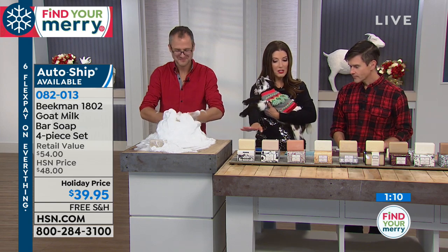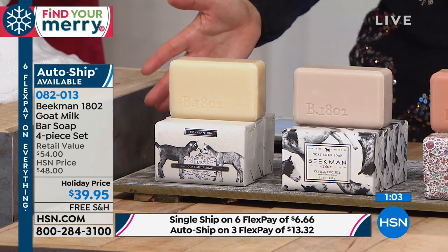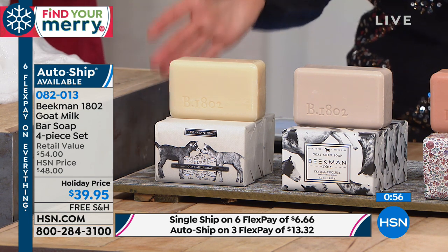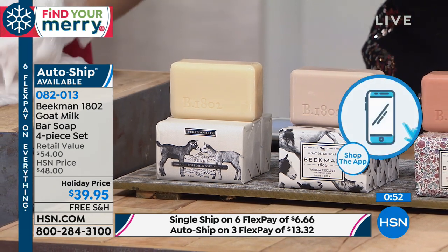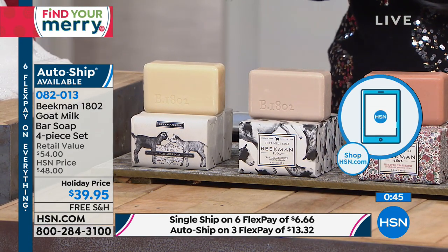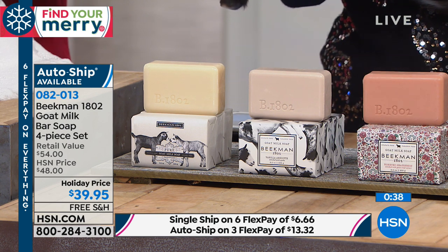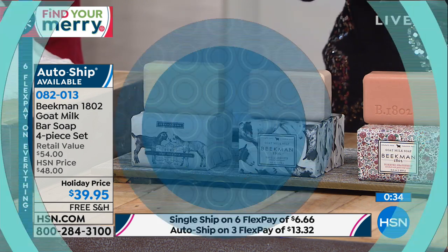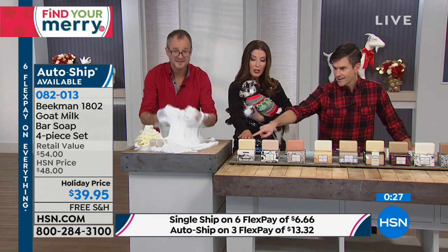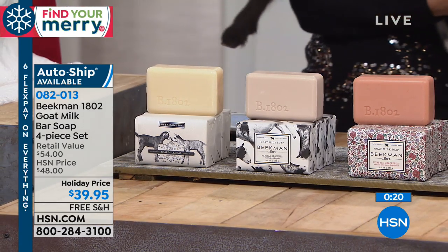This is the last chance for the four-pack of the goat's milk soap — their final hours of 2018. We can guarantee holiday delivery and use those six FlexPays to space out payments. $10.50 to get it home. The best way to place your order right now is to go to hsn.com or download the HSN app on your smartphone or tablet — that's the fastest way.